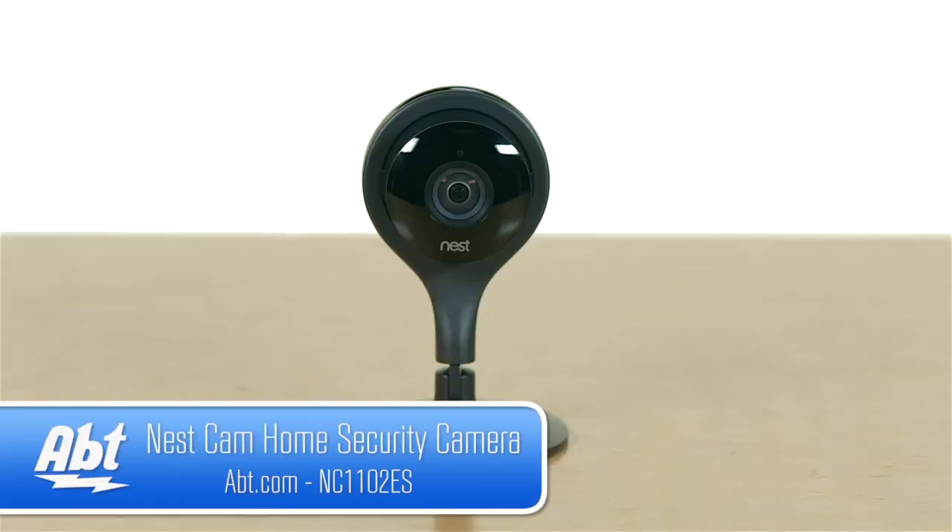Hi, I'm Ben with APT and this is the Nest Cam by Nest. For those of you who have small children or pets at home and want a way to keep an eye on things when you're out of the house, this camera is going to be perfect for you.